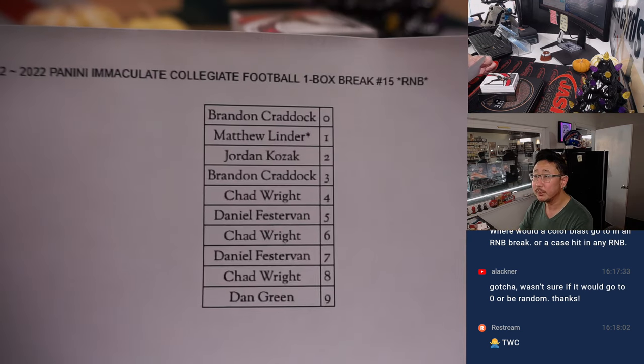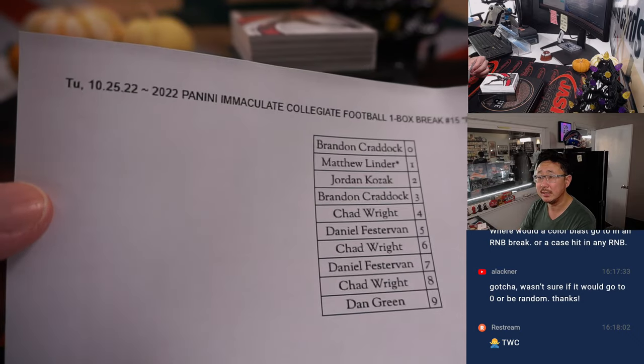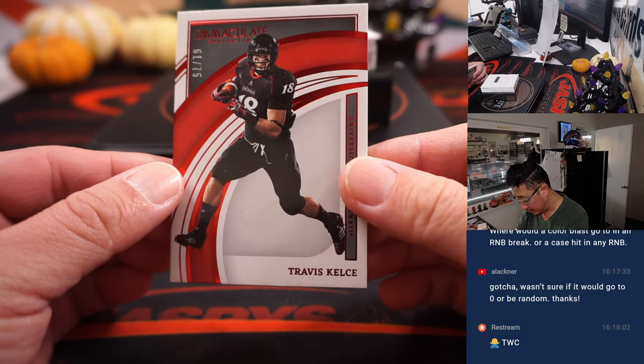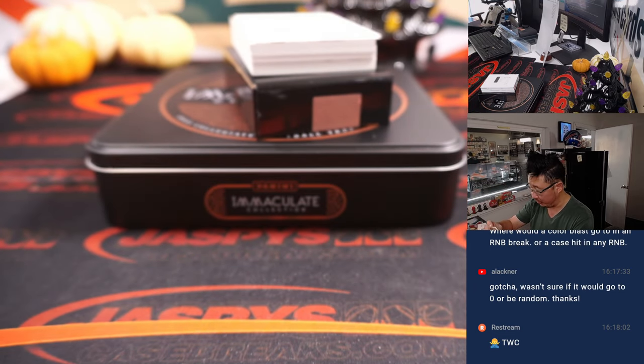All right, good luck everybody. There it is — the final printout, hot off the presses. First one out of the gate is Travis Kelce, 61 out of 75. That'll go to Matthew with the number one.